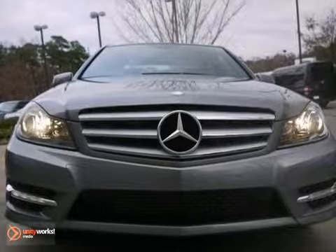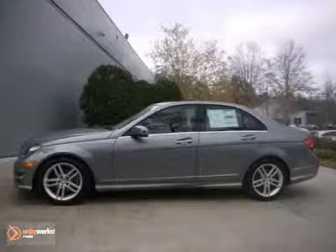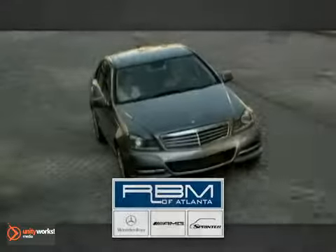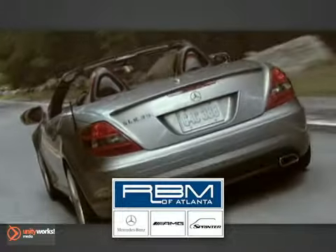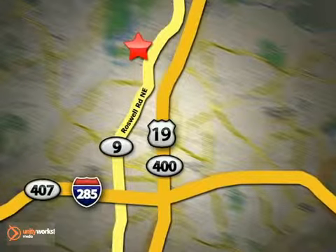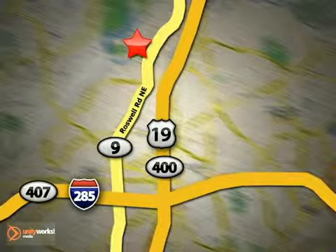So don't miss out. Come take a look today. At RBM of Atlanta in Sandy Springs, we have the best selection of new and top-quality pre-owned vehicles to choose from. We are conveniently located at 7640 Roswell Road in Atlanta.